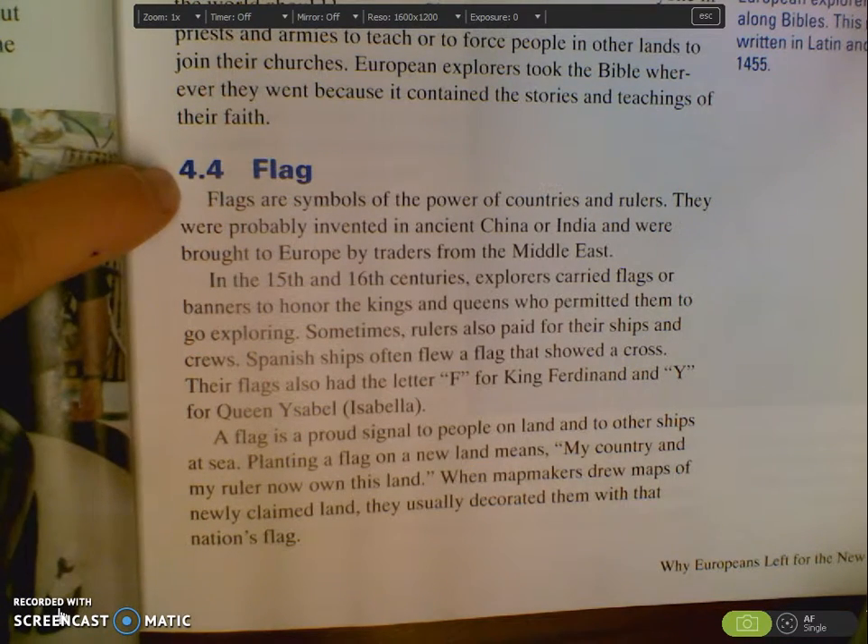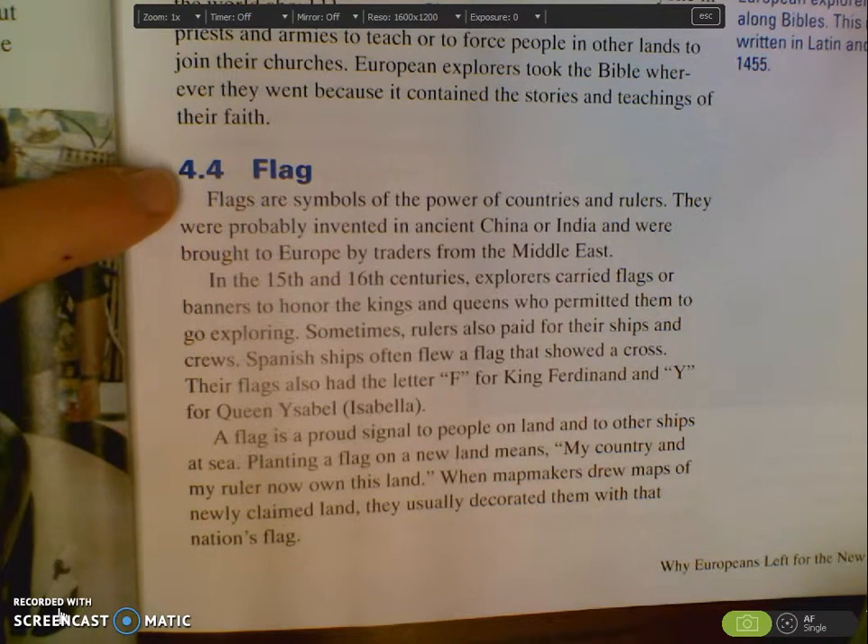The next artifact that we have that they might have found on a ship would be a flag. Be thinking about why would a flag be found on the ship — like why was it important to the explorers?